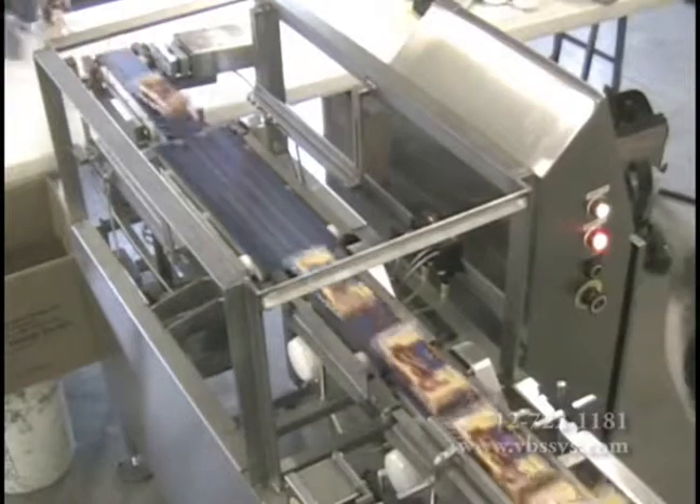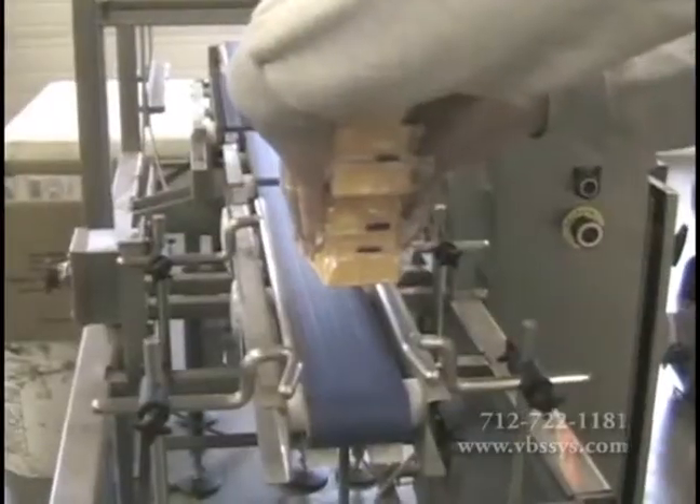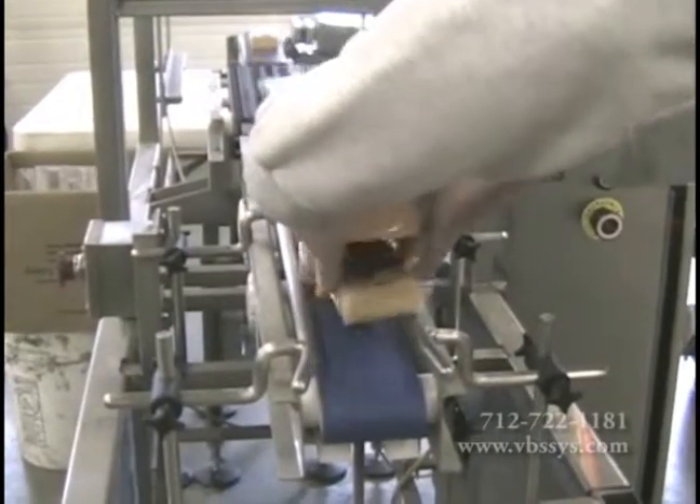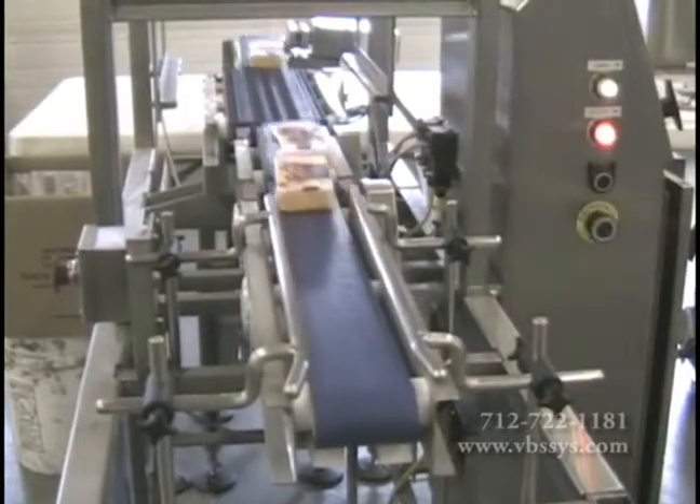accuracy and repeatability you need in an automated cheese checkweigher. We know that for your industry, speed, fast throughput and quality are important factors when manually filling, portioning and controlling quality.